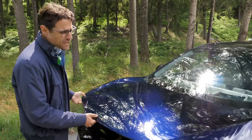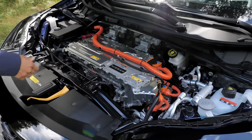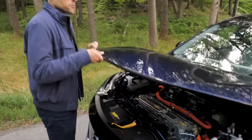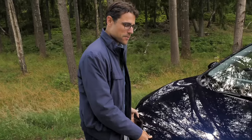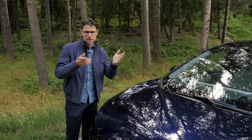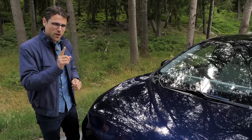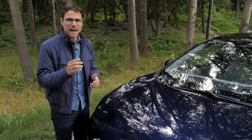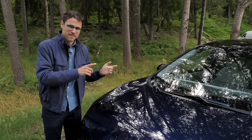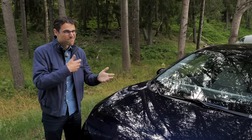Should you wonder about the trunk? No, there is none — just equipment underneath, fluids and so on. And should you wonder about the name, Ariya — it's supposed to be derived from a Sanskrit word meaning noble. The problem is for the German market: when you say Ariya in German, that's the exact pronunciation of Arian, which is of course not a great association for a car in the German market.